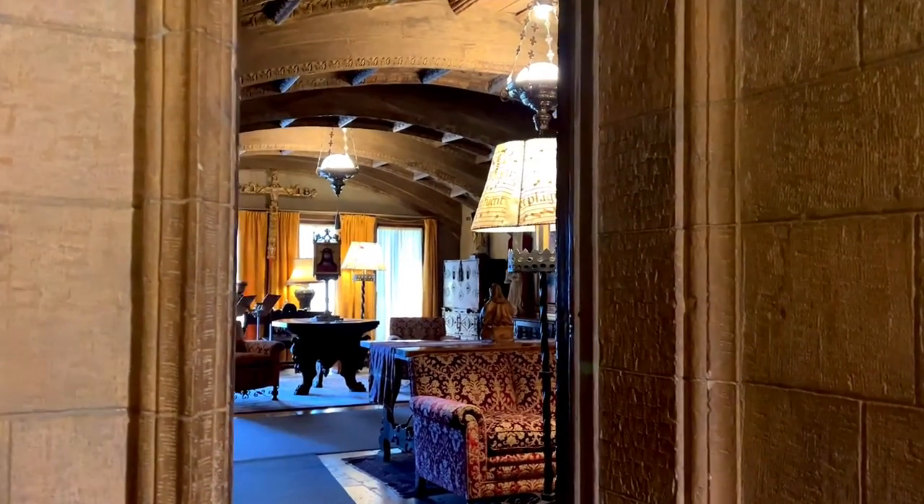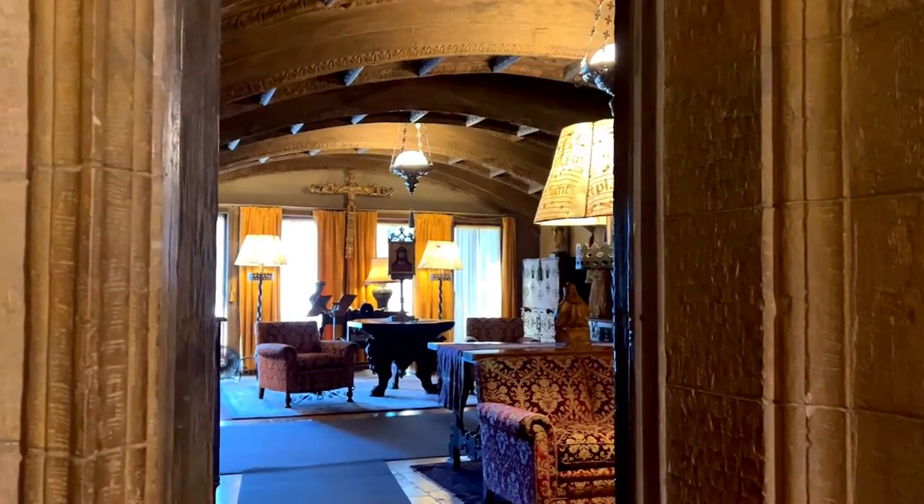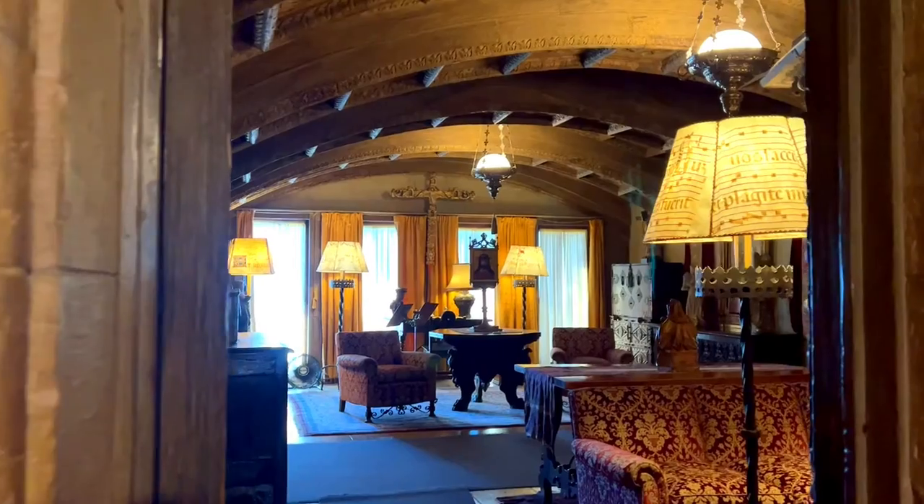Hello, I am Tim Mayer and thank you for joining me for the Art at the Castle series.